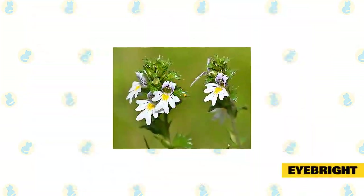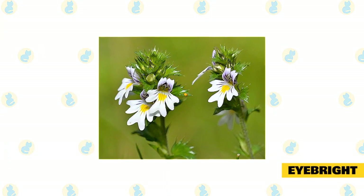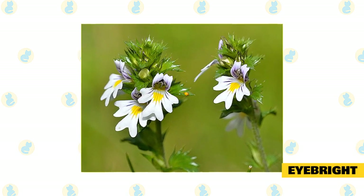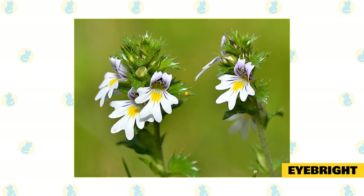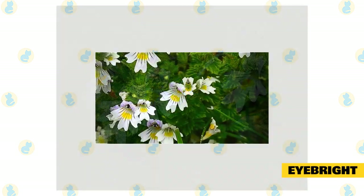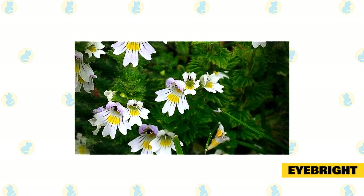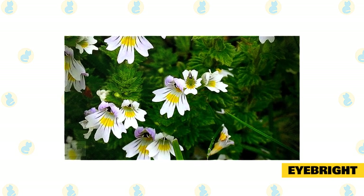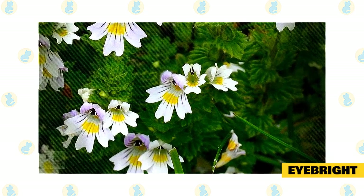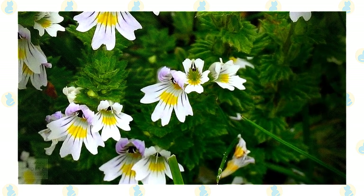Eyebright. Don't be worried if you have never heard of Eyebright, as this is probably the most uncommon herb mentioned on our list. This herbaceous plant can help with upper respiratory issues that some cats suffer from. Benefits include: helping cats with breathing problems, helping cats suffering from nasal problems, stopping cats from constantly sneezing, helping cats stop itching their eyes, and supporting a cat's immune system. Most cat owners make Eyebright into herbal tea for their cats to drink; others use it to clean a cat's eyes or nose.